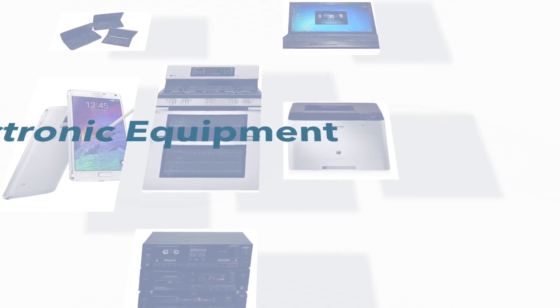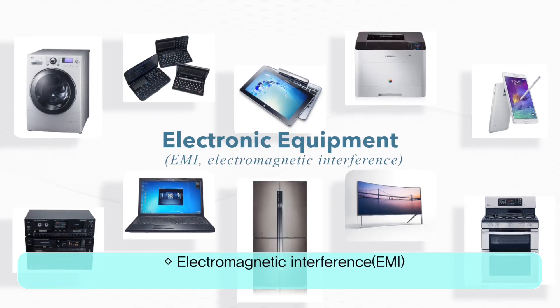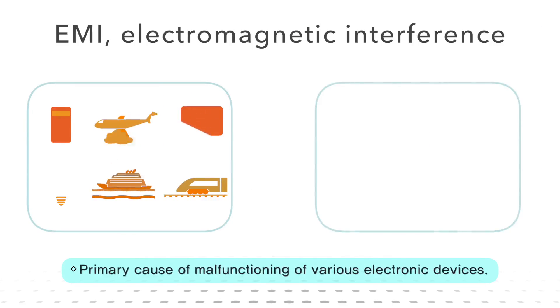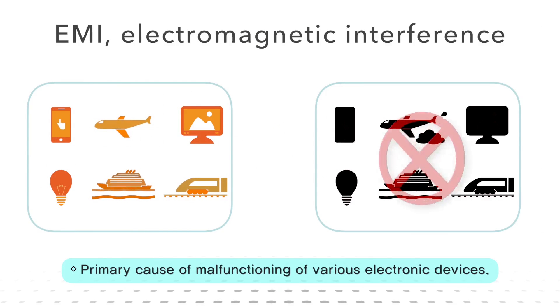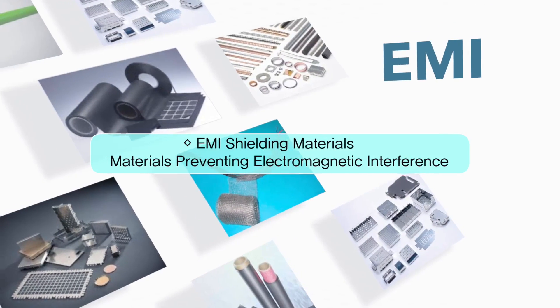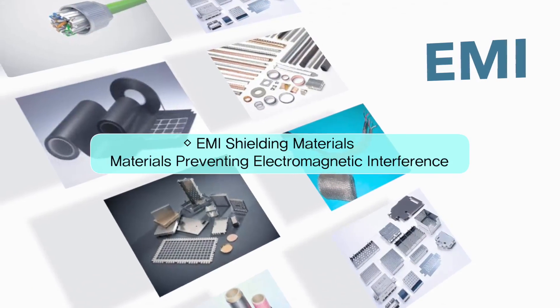Any electronic device that transmits, distributes or utilizes electrical energy creates electromagnetic interference, EMI, that can lead to malfunctioning and degradation of electronics. This increase in electromagnetic pollution can also affect human health if no shielding is provided. EMI shielding materials block the unwanted electromagnetic waves from reaching the target material.